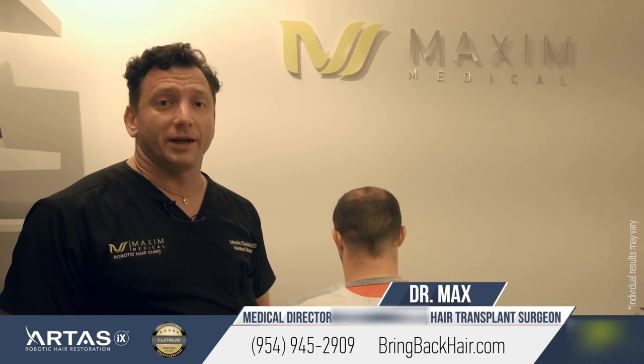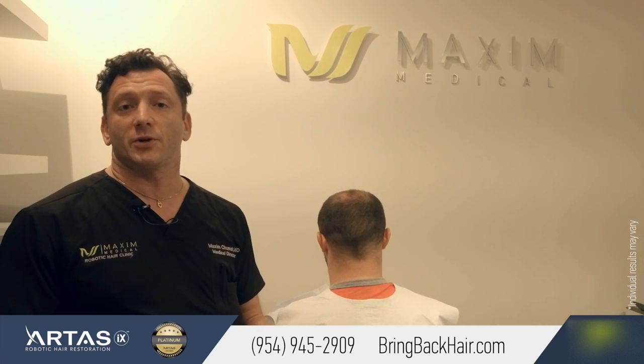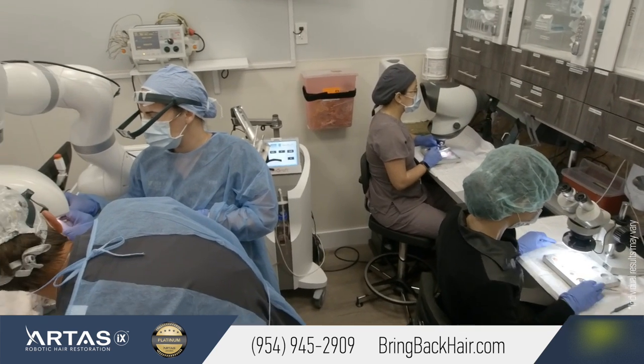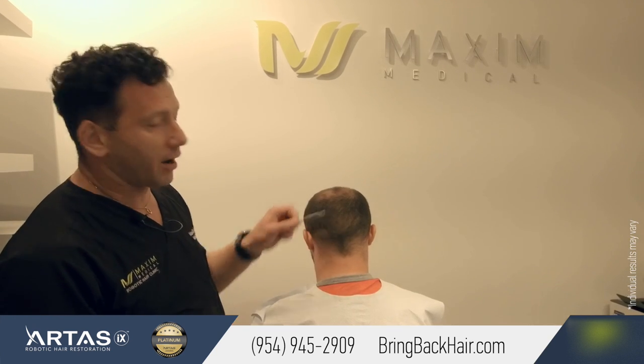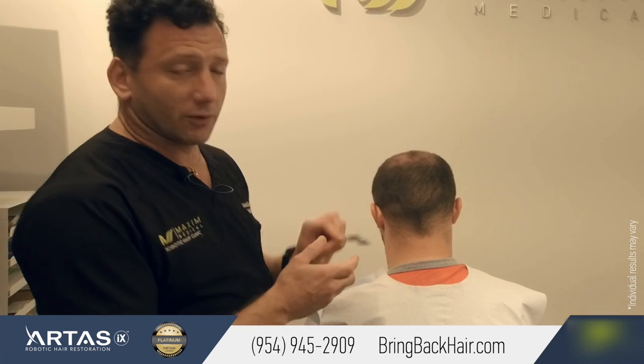Hi, I'm Dr. Max. Here's Maxi Medical Robotic Hair Transplant Clinic in Fort Lauderdale. We're here with John who had his procedure just two months ago. We did robotic hair restoration to his crown, and we used this area to actually harvest the hair. I wanted to show the results of the harvesting.